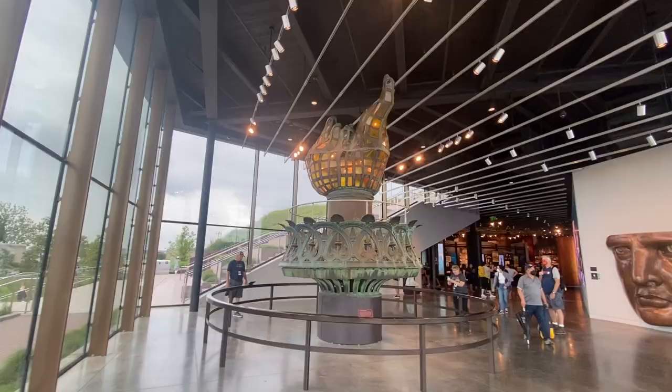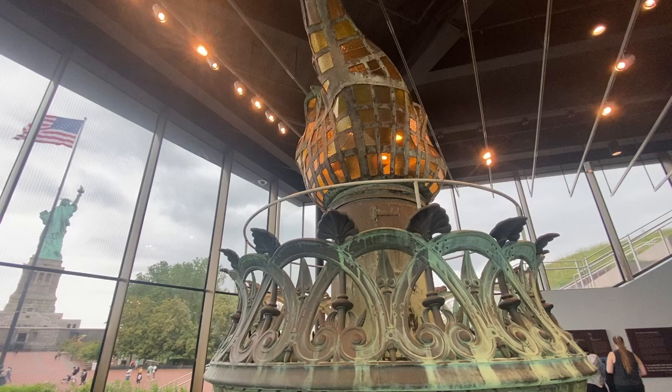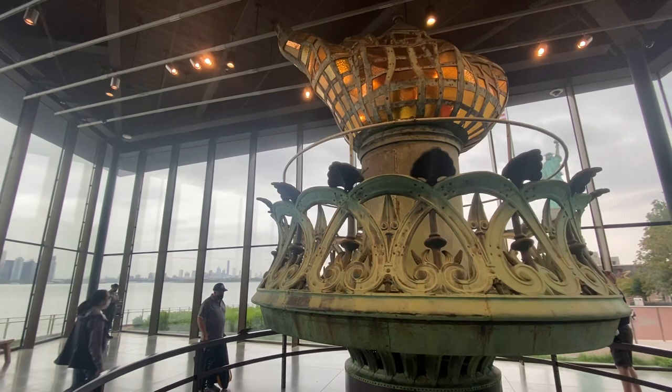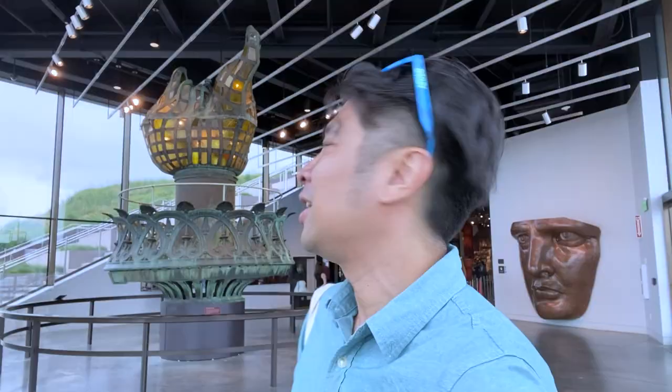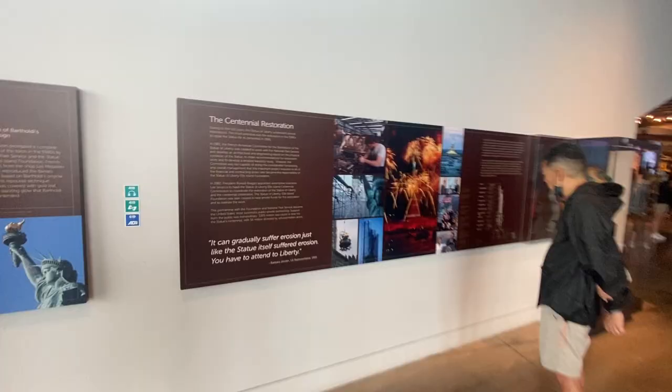Boys and girls, auntie and uncle — this is the original torch of the Statue of Liberty. To celebrate America's bicentennial in 1984, they designed a brand new torch for Lady Liberty and took the old torch off. But you can see it right here in this museum. I think the old design is better — it's very symmetrical and quite avant-garde. I prefer the old torch design.